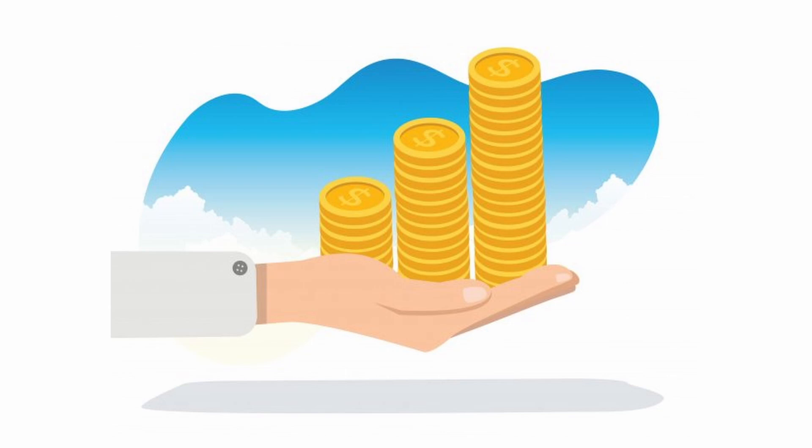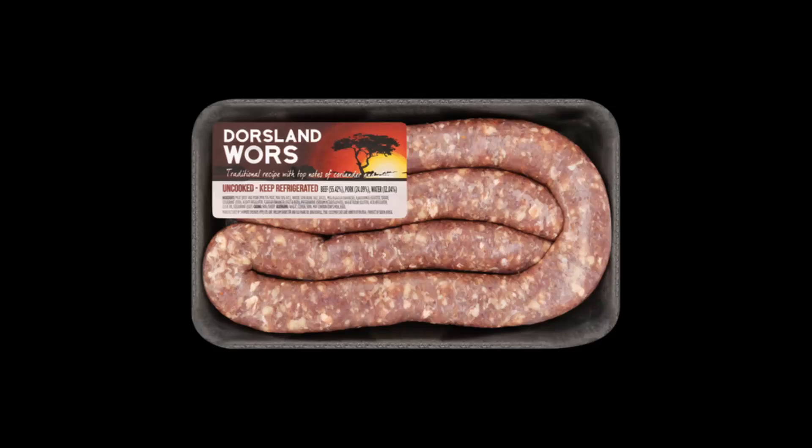How much can a Spaza shop make in a day? The honest answer is, it depends. I used to make around 1,500 rands per day when I was running my Spaza shop, but that's not the profit. A Spaza shop in a very busy area can make around 1,000 to 5,000 rands on a daily basis. This depends on the items it sells and the demand.